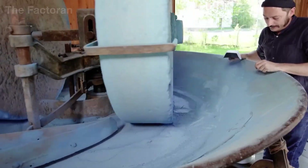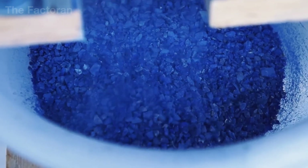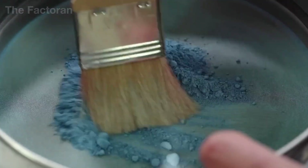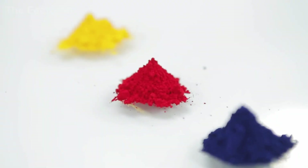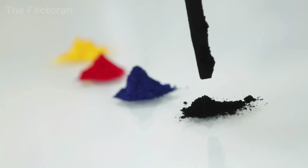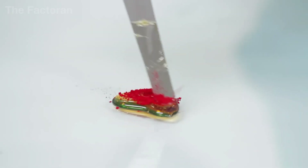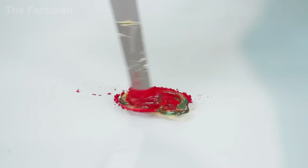It must first be pre-ground to break down the initial structure, then sieved to remove coarse particles and dust that do not meet the standards. The pigment is tested for purity and lightfastness, because a good pigment not only needs to look beautiful but must also maintain stable color for hundreds of years. Finally, it is completely dried to remove all moisture, making it ready to combine with linseed oil without causing clumping or unwanted chemical reactions.